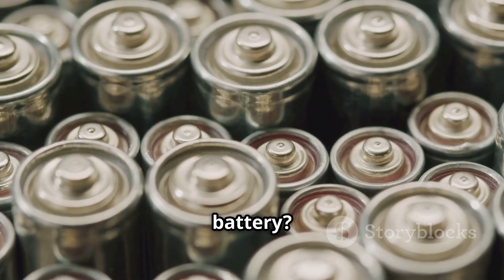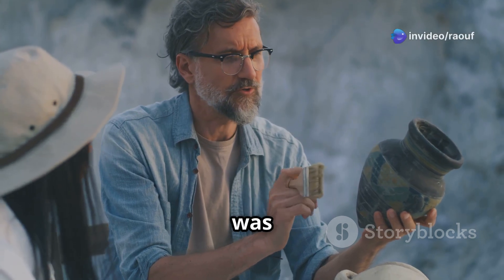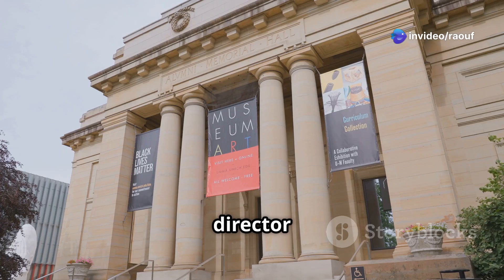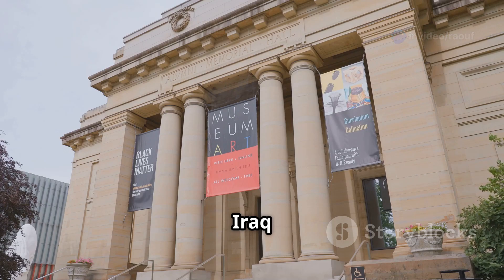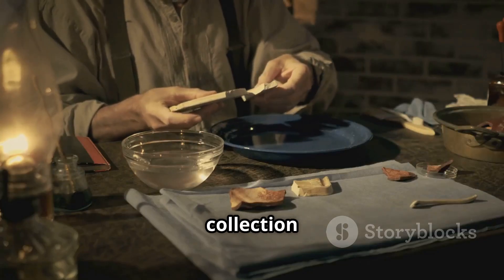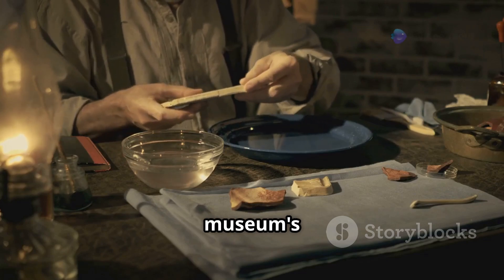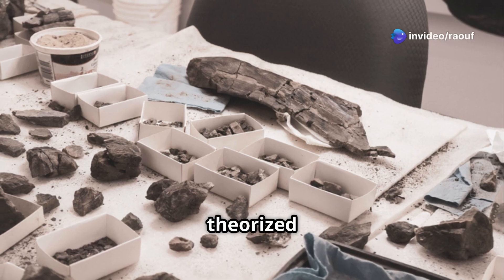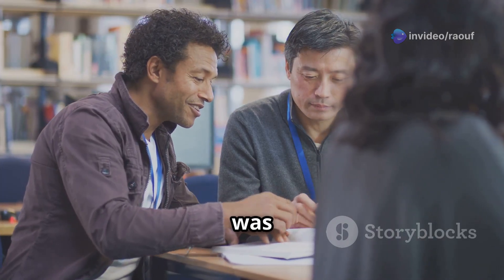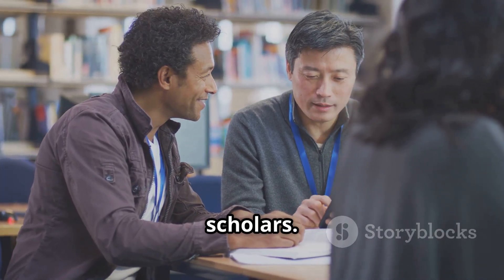Could this be an ancient battery? The Baghdad Battery was found by Wilhelm Koenig, a German archaeologist who was working as the director of the National Museum of Iraq at the time. Koenig came across the unusual collection of artifacts in the museum's basement and theorized that they might have been used together as a battery. However, his theory was initially dismissed by many scholars.